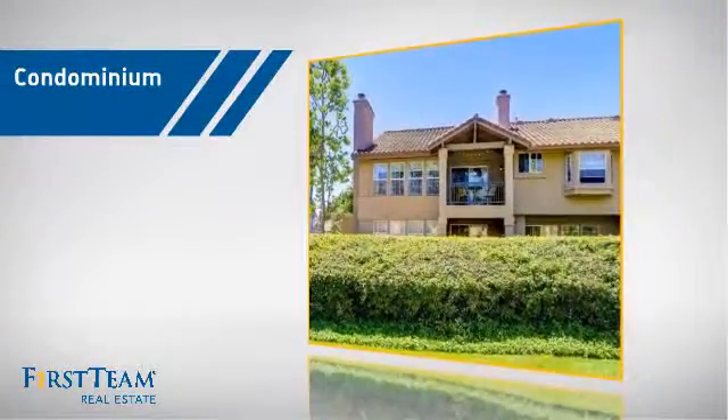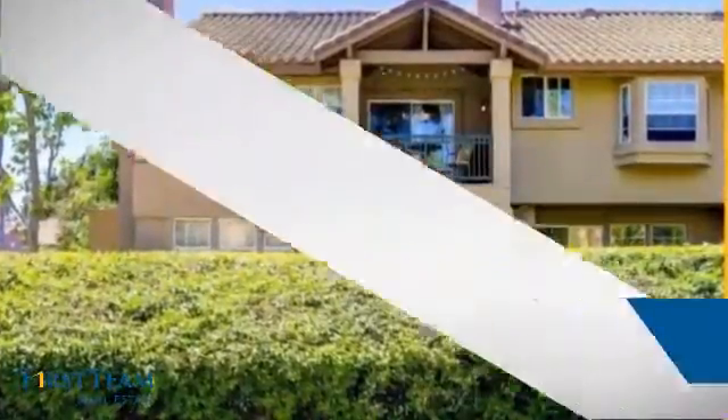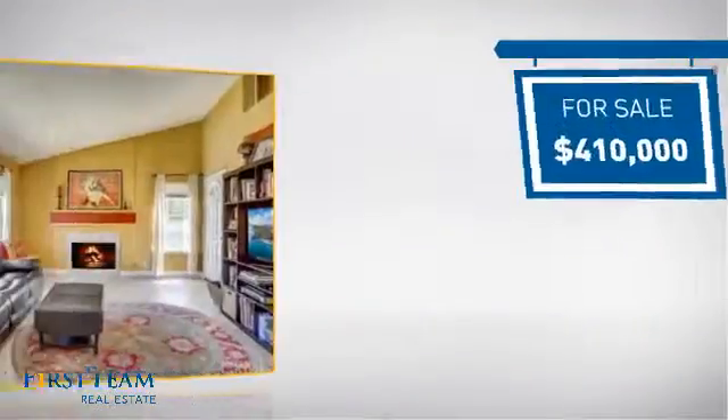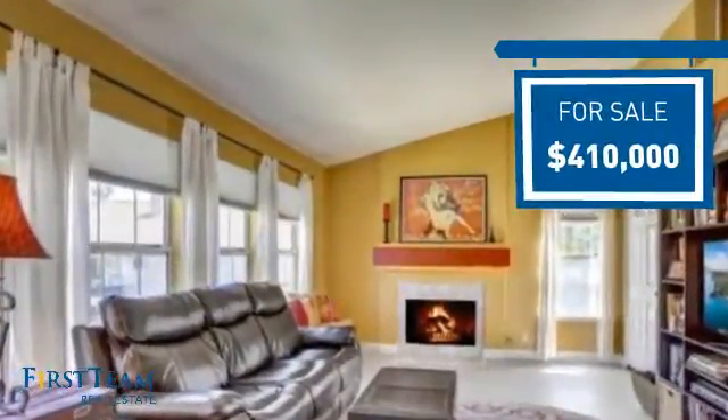This condominium is a great choice for those who want the privacy and easy maintenance of condo living, and it's located in this area. Currently listed at just over $400,000, it offers an excellent value for the area.